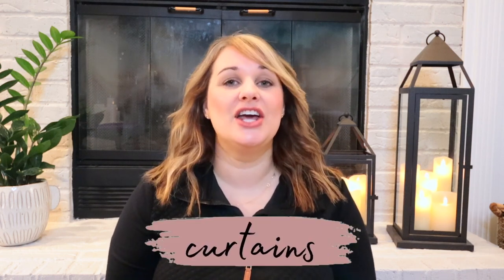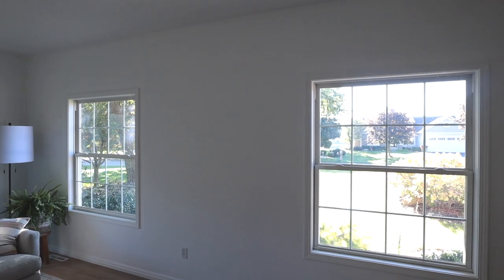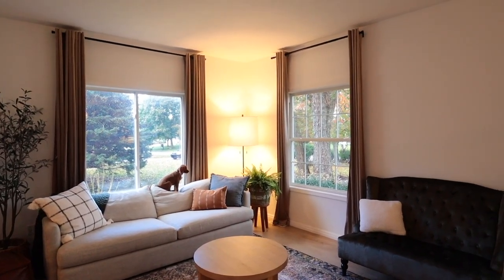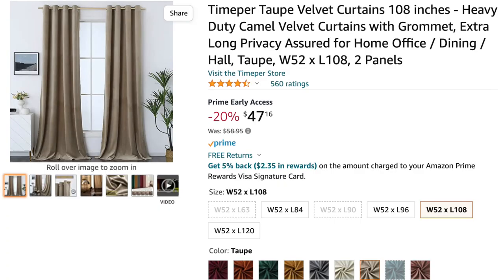The first design hack we're going to be talking about is curtains. You want to hang your curtains high and wide. This helps give the illusion that your ceilings are taller and the windows are larger than they really are. Curtains give a finished look to a room. Recently I hung curtains up in our living room and just look at the difference from before curtains to after. It immediately made the room feel elegant and cozy at the same time. These velvet curtains are a favorite of mine and the taupe color is subtle enough that any decor will work with them.